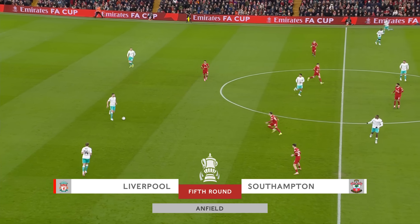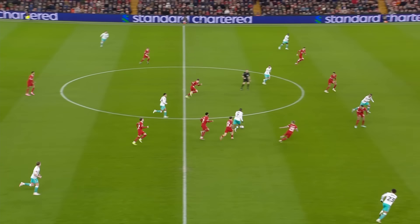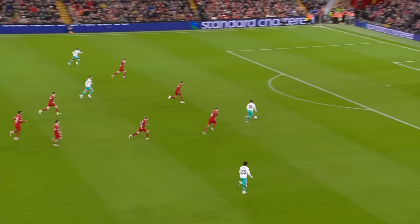Or could Southampton, in their chainstrip white jerseys, spring a major surprise against the Premier League leaders?